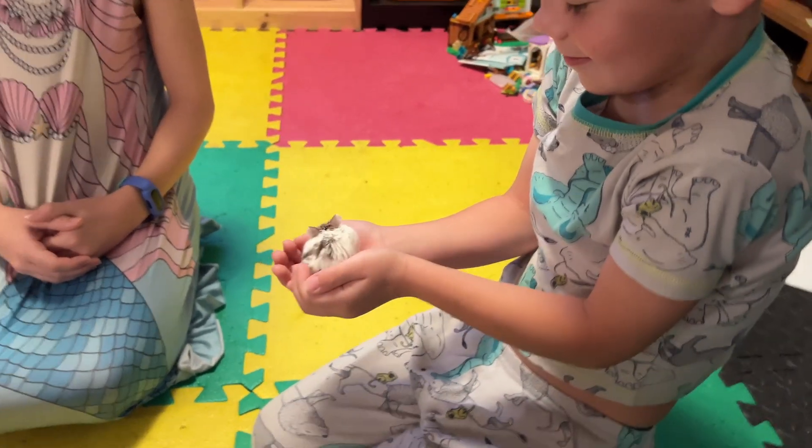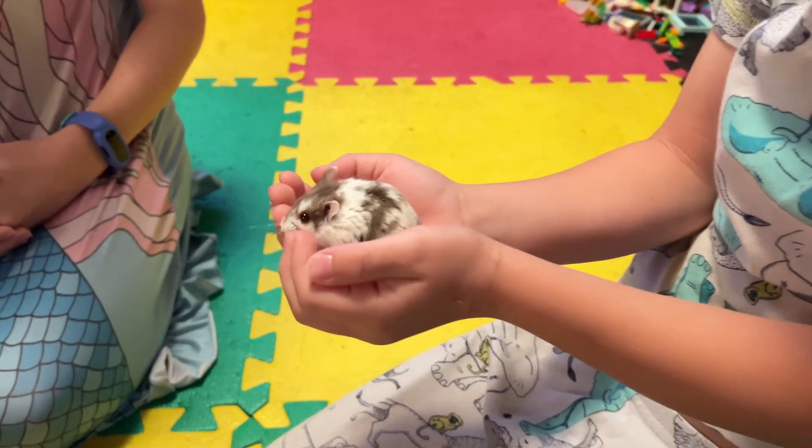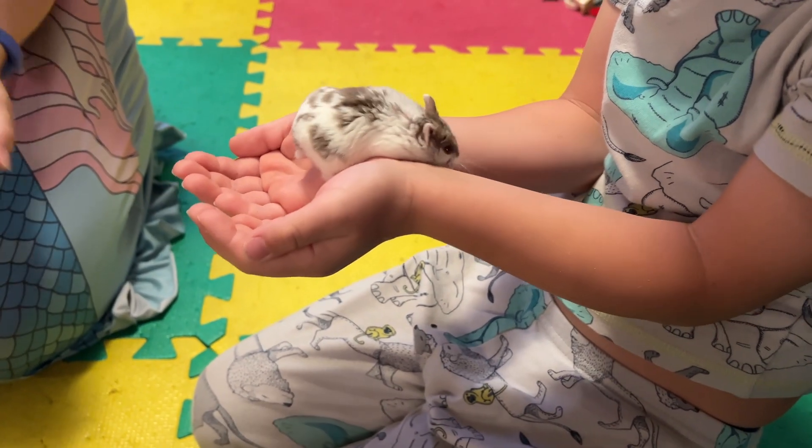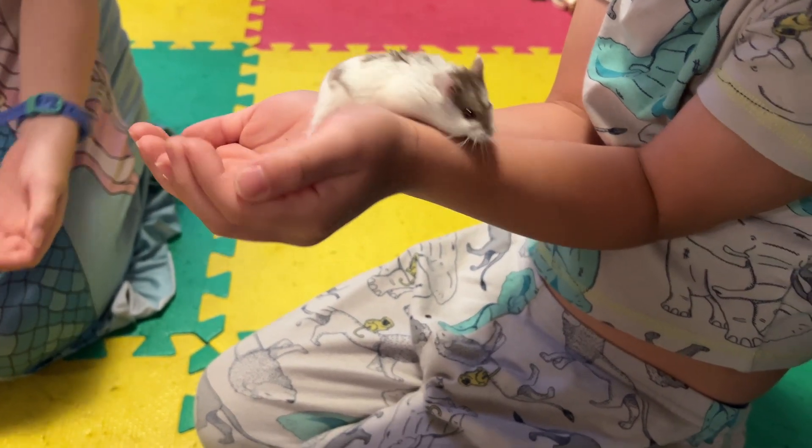She really likes my arms. Come over my arms. Aiden, you need to have your arms like this, okay? Squish your arms together. Aiden, she's going to — yeah, like that.